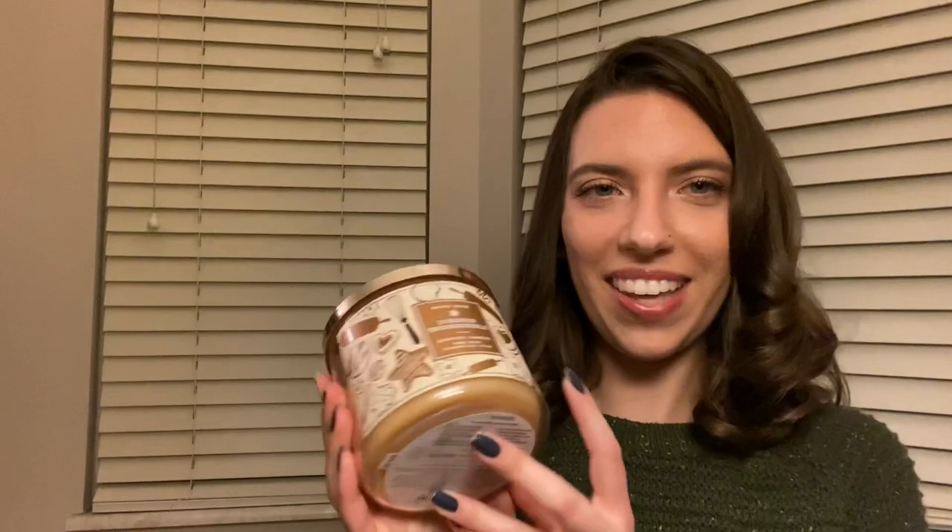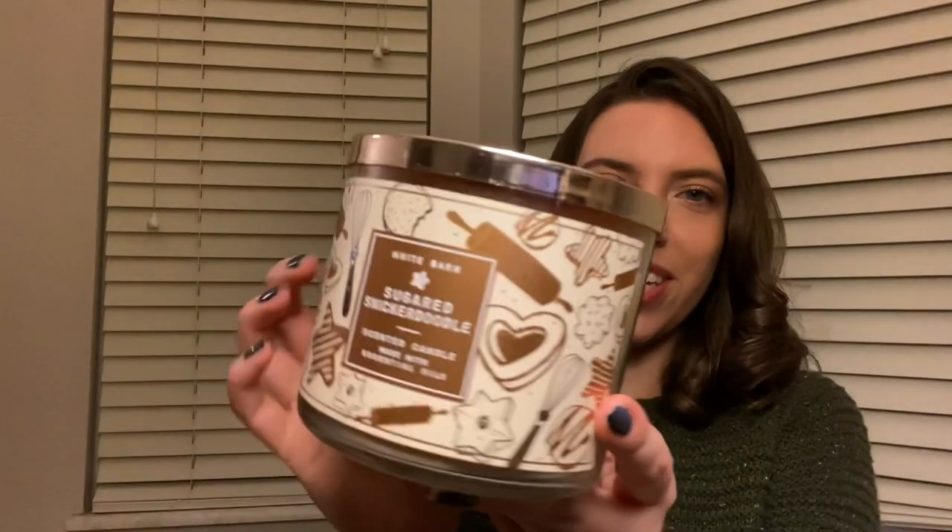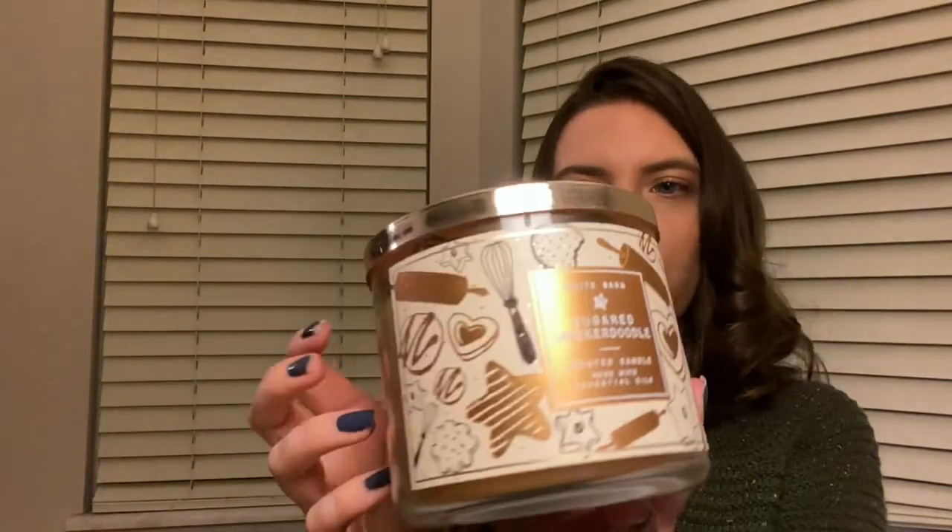This next one is another winter scent — this is Sugared Snickerdoodle. I love saying that. I also love the design; it's so cute and festive for the holidays. This one is actually from our sister line, White Barn. Our store is actually connected to White Barn — we're owned by the same company, but we just sometimes have our candles branded as White Barn. Isn't that so beautiful?